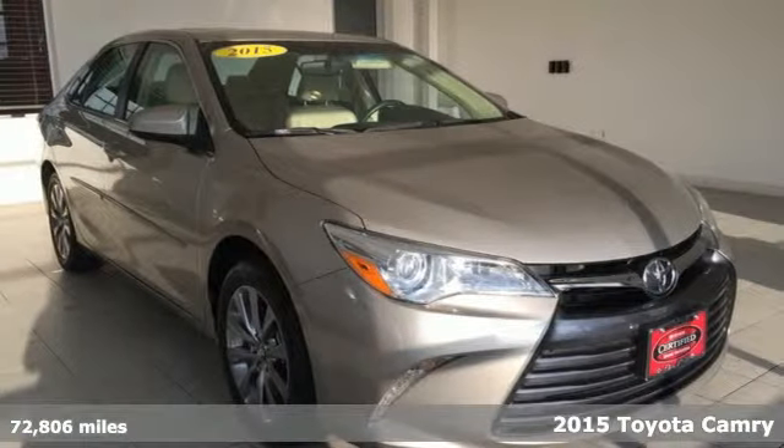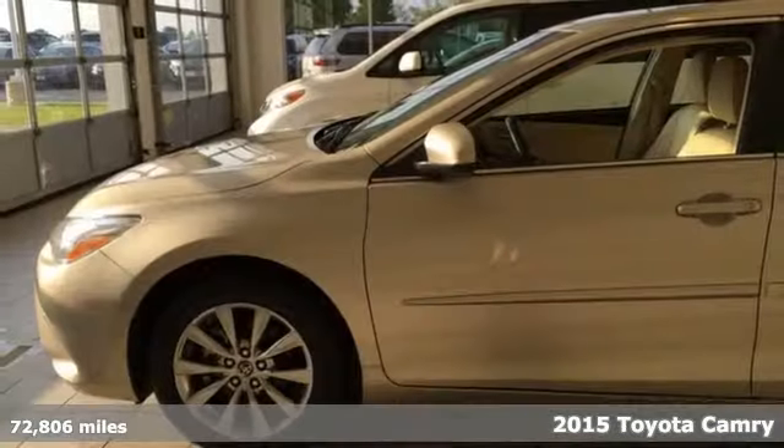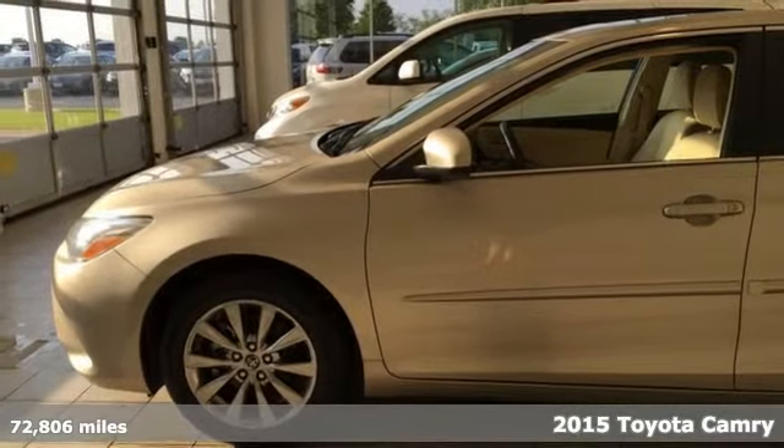It's a 2015 Toyota Camry. Toyota, steered by ingenuity, driven by passion.